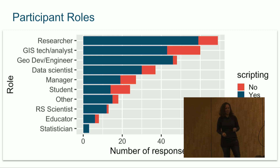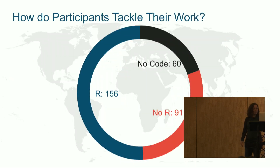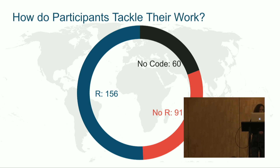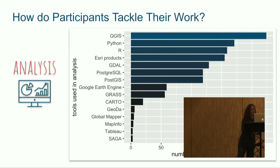This isn't a pie chart — I just got sick of bar charts. So this is another look at the way people tackle their work: 60 participants don't code at all, 91 said they do but don't use R, and the biggest chunk said they either currently code in R or have coded in R in the past. So what other tools are we using? This is super interesting to me.